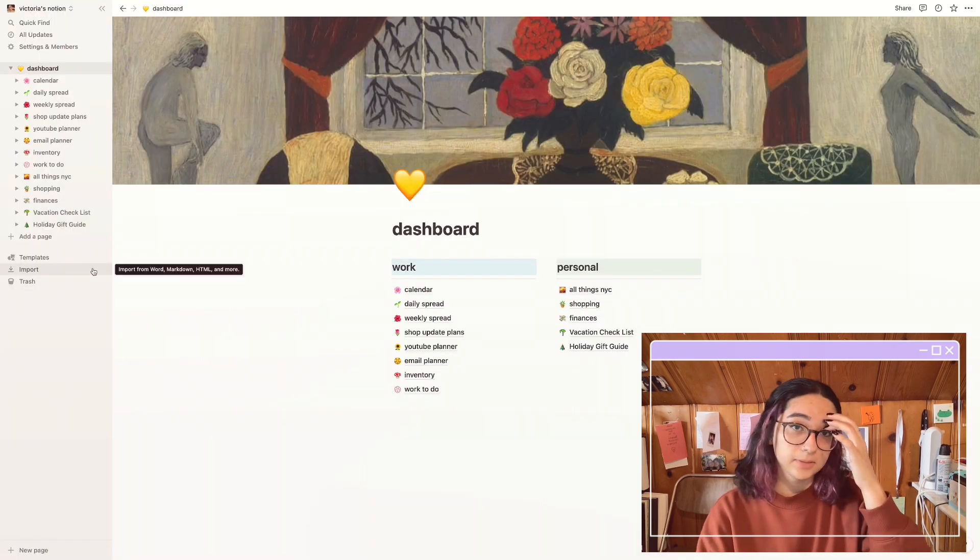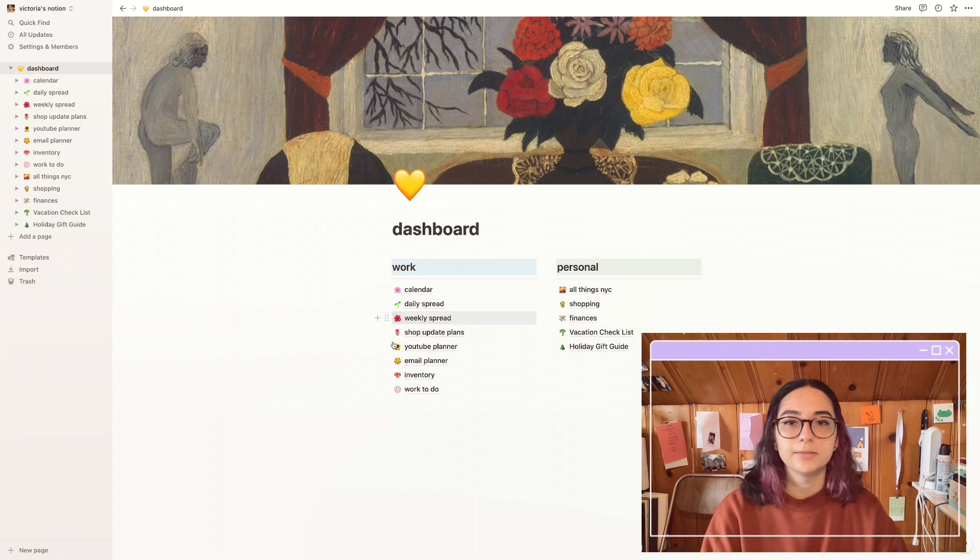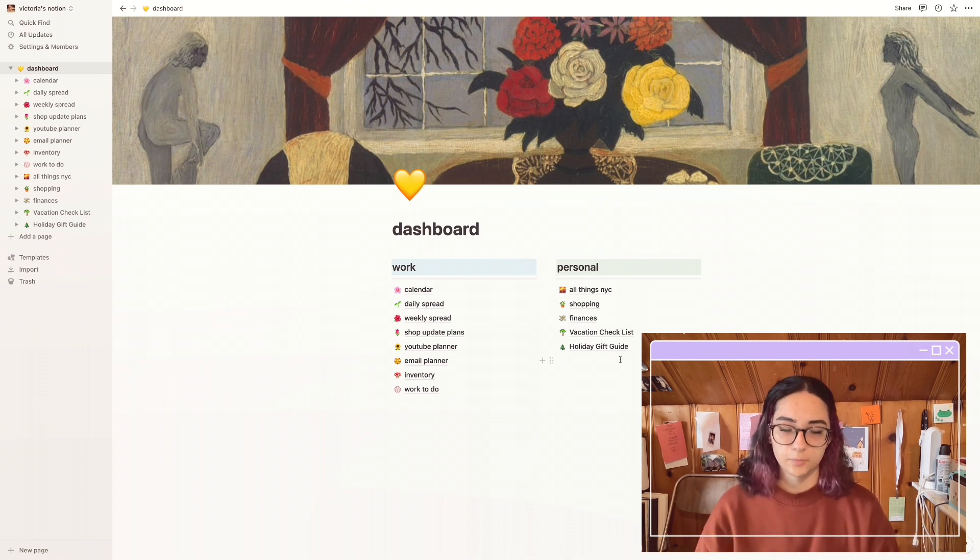You can also import templates if you follow somebody who has made one. So let's get into my Notion. Here on my dashboard I have it split up into two sides: Work and Personal. I find it a lot easier to have it split up this way for my viewing.